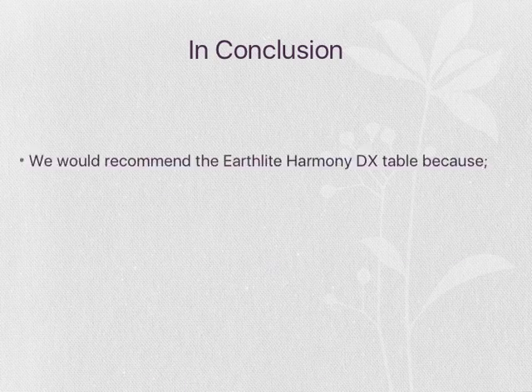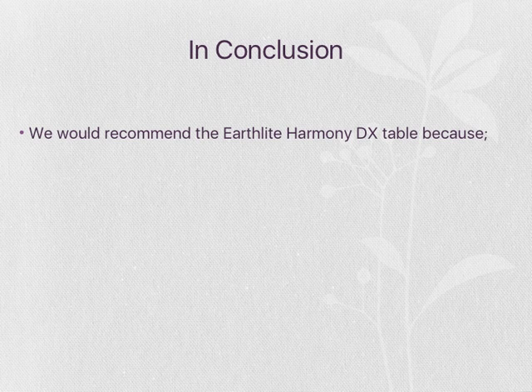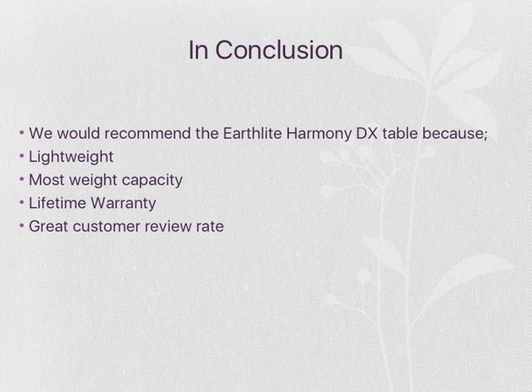In conclusion, we would recommend the Earthlight Harmony DX table because of the weight capacity it can hold and the lifetime warranty. Although it is the most expensive table, it would be the most effective. It has a great customer review rate, and it's very comfortable and durable.